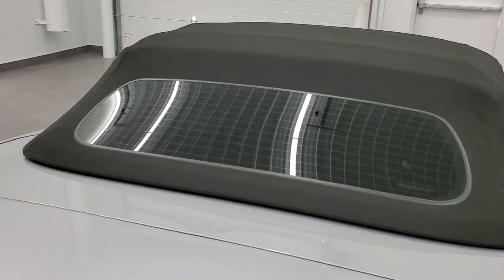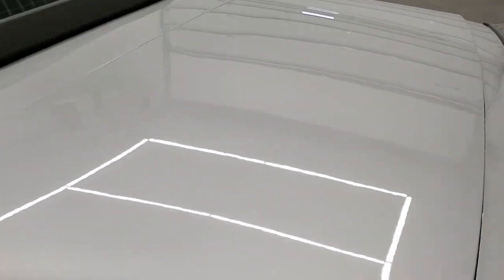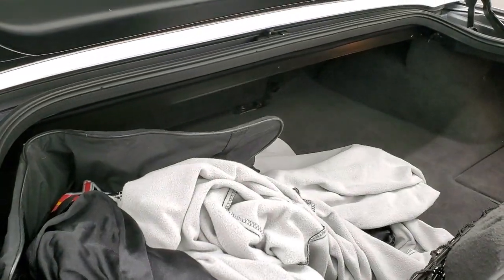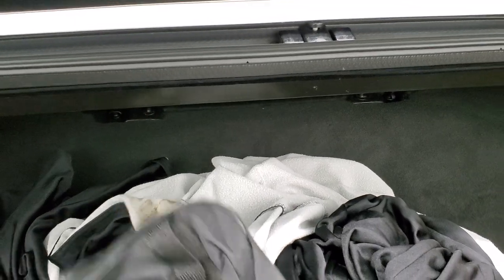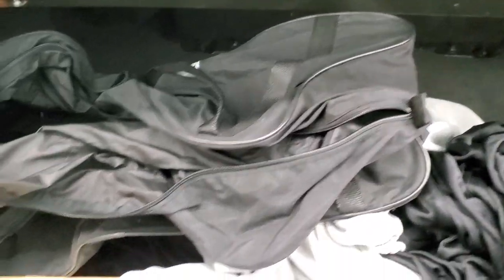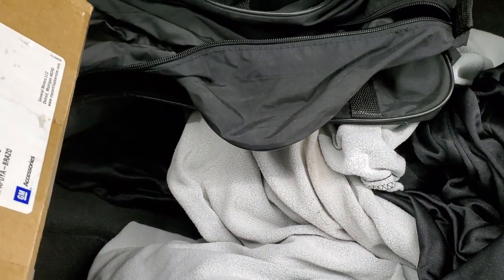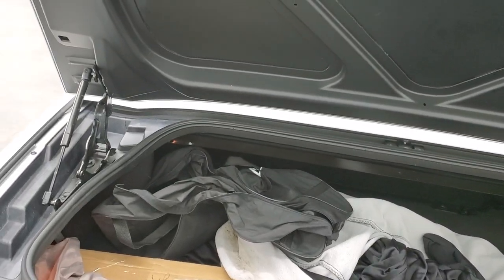We'll take a look inside the trunk here. This one does come with a factory Corvette car cover, and there's a bag for that car cover. There are also some extra Corvette parts and accessories in a box. Very nice and clean in the trunk area — you can see those shocks are doing a nice job holding that lid up. And that car cover does come with the car.